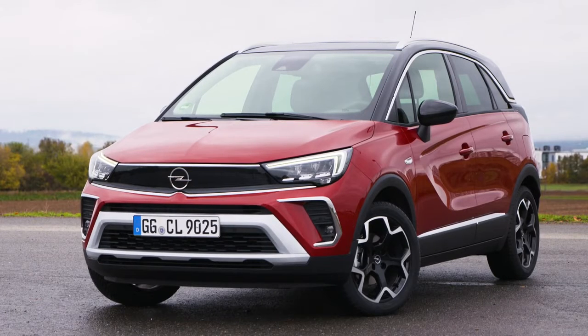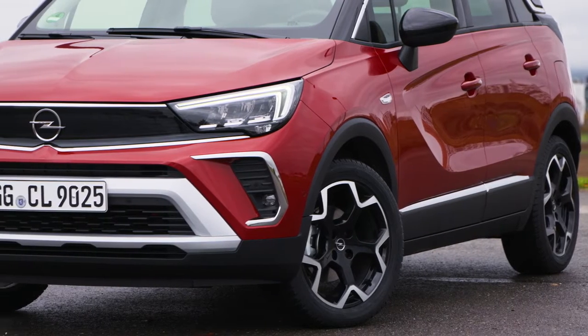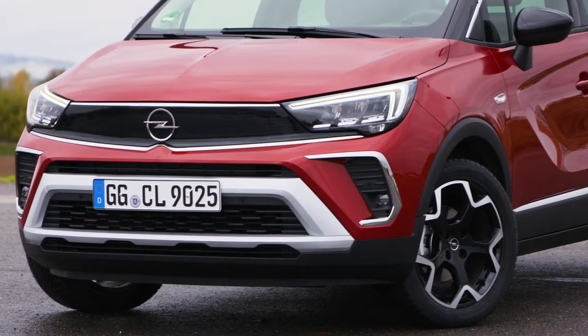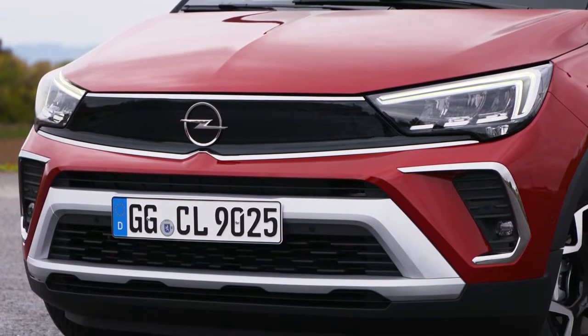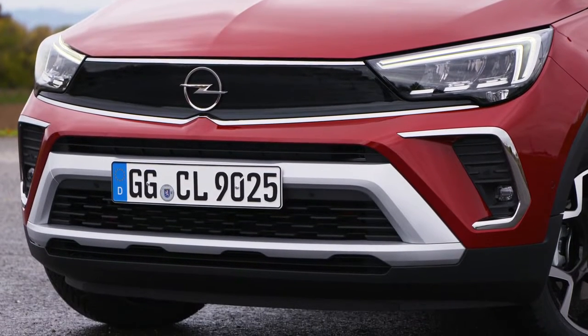Crisp and compact on the outside, very spacious and versatile on the inside with cool SUV looks. That is the new Opel Crossland, which is the first model to adopt the brand's unmistakable new face, showcased just a few weeks ago by the new Opel Mocha.